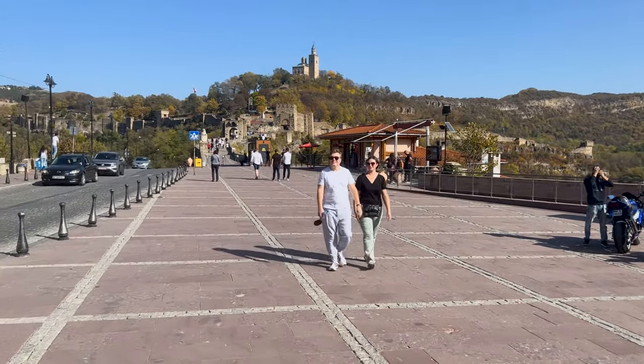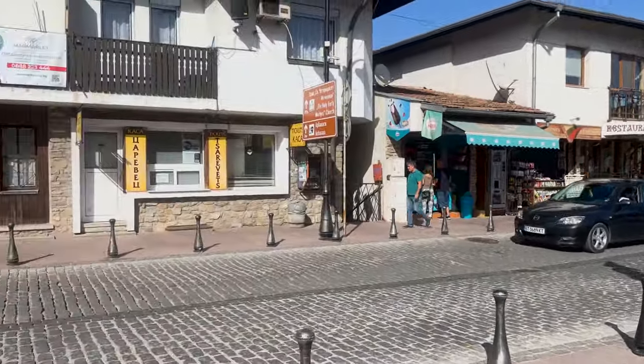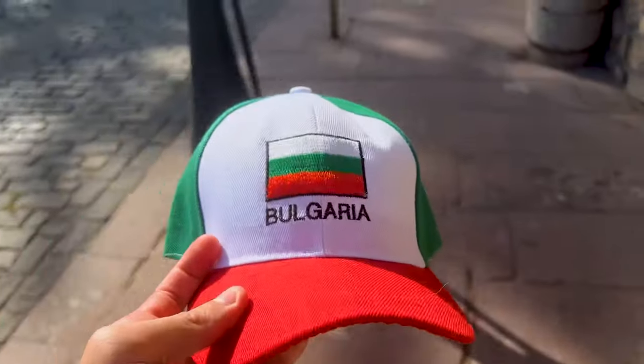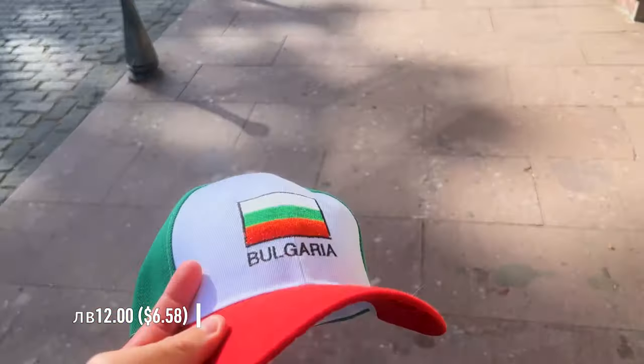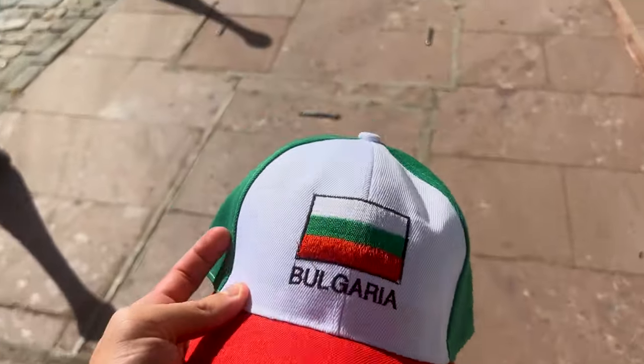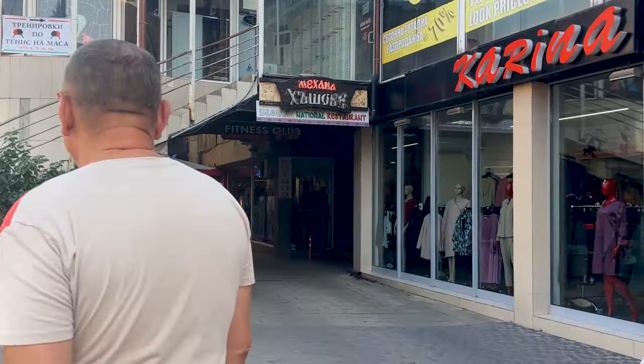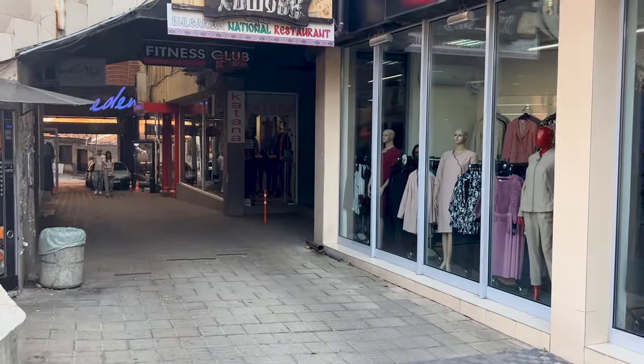Let's take one last look at Tsaravets Fortress and head into the city, but first I found something. This was 12 lev, about $6. Now I'm blending right in — everybody's going to think I'm Bulgarian. Getting hungry, I want to get some Bulgarian food and I found this place, Bulgarian National Restaurant. I can think of no better place to eat Bulgarian food, so let's check it out.